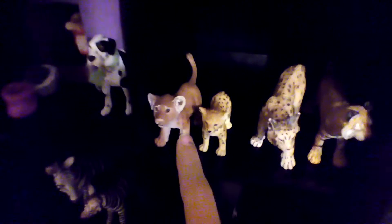This is my lynx, bobcat, baby cheetah, and baby lion. That's Scruffy, Savannah, Nala, and Zeke.